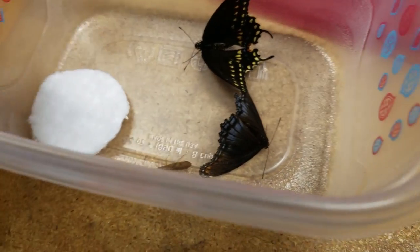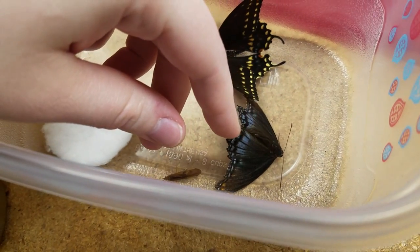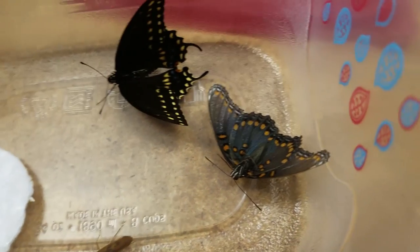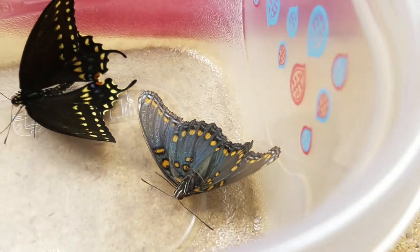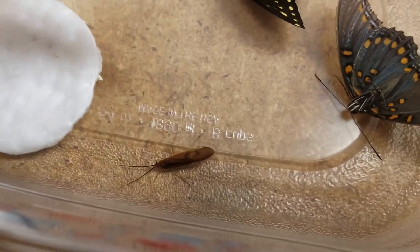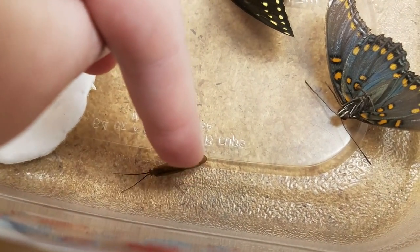And then I've got a red-spotted purple, which is this butterfly here. Let's see if I can flip it over — it looks like that on the back. It's really pretty — shimmering blue and purplish, that's where they get their name. And then I've got a caddisfly right here, the one that looks like a moth. I'll put that back on real quick.